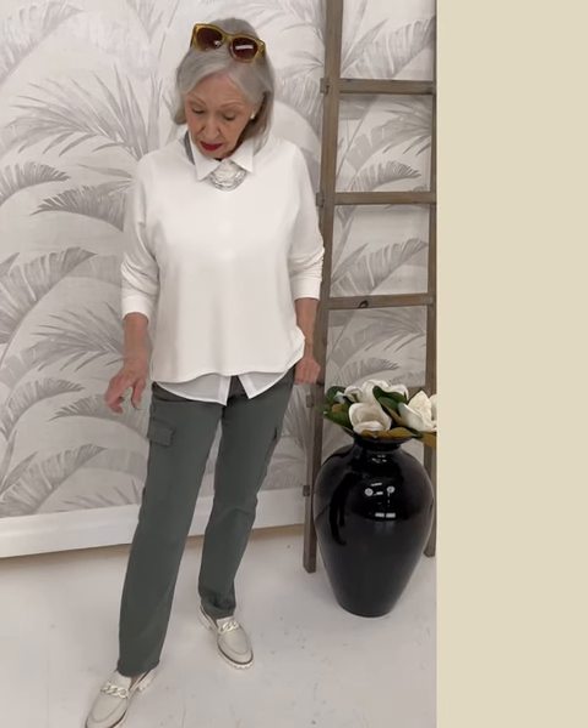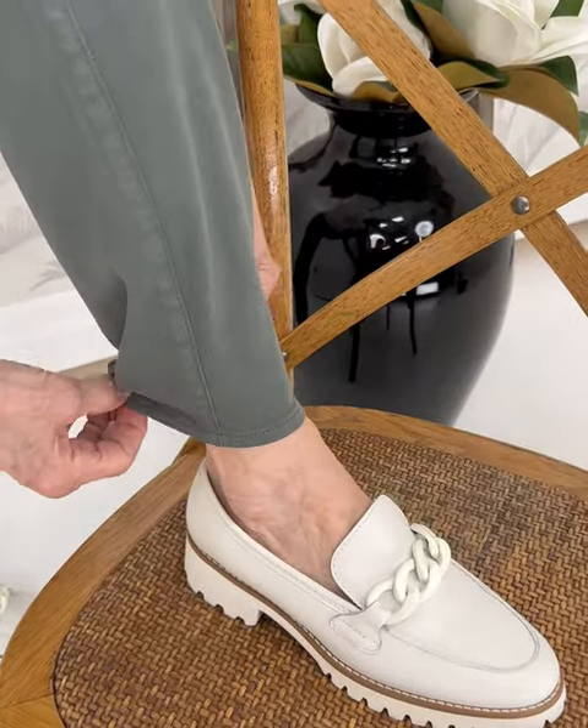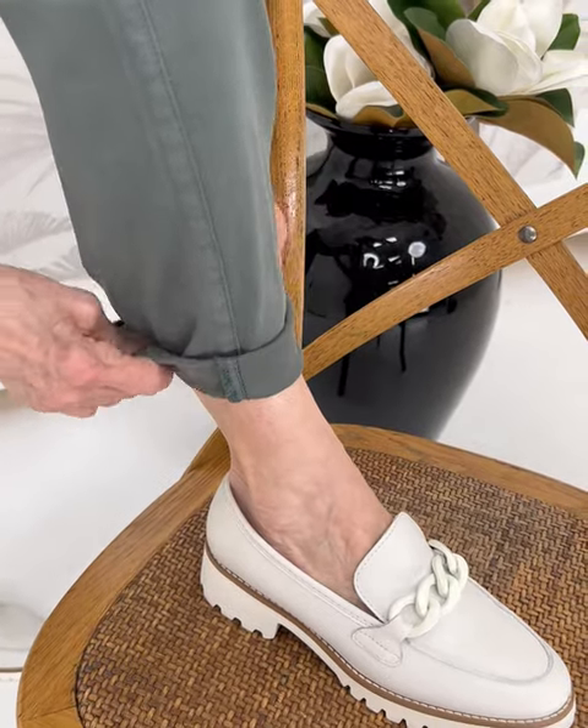I usually have problems wearing a lug sole loafer, but these ones I think they fit me pretty nice. If I turn up the cuff just a little bit, then I think it balances it out — so it's just perfect. My little trick is that after I cuff it, I bring the back of the cuff down.